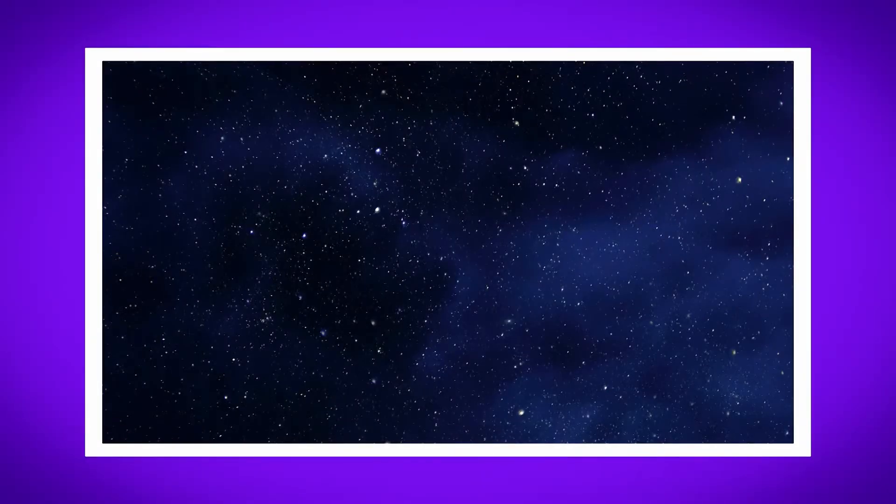Wow! Look how many stars there are in the sky! That is amazing! Stars make patterns in the sky called constellations. A constellation is a group of stars that make a big picture when you join them together.